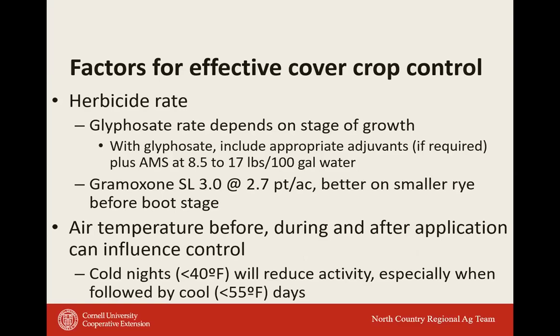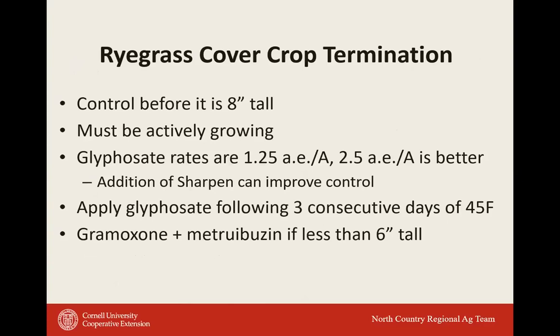Factors affecting cover crop control include the herbicide rate — glyphosate rate depends on growth stage. The newest Gramoxone on the market is Gramoxone SL 3.0, registered December 2019, replacing the 2.0. The high rate of Gramoxone for cereal rye is 2.7 pints per acre, and it works better on small rye before the boot stage. Air temperature before, during, and after application also influences control — cool nights below 55°F reduce activity. For annual ryegrass cover crops, termination must happen before 8 inches tall.